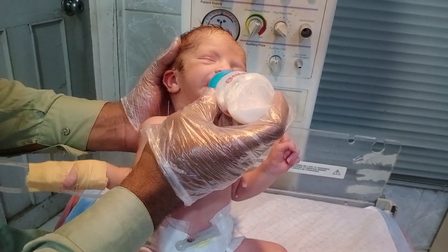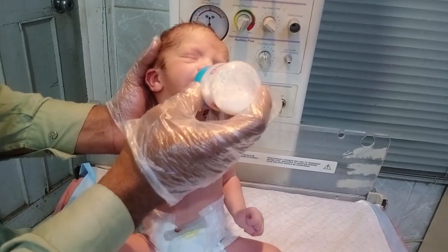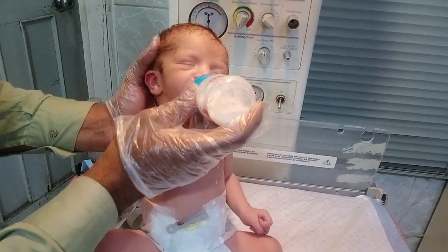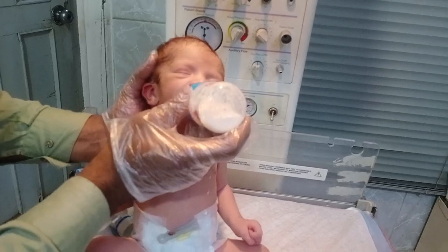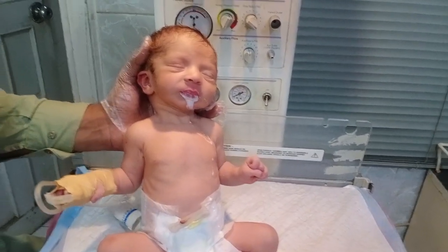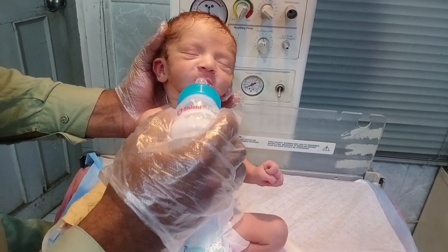This baby was given Ceftazidime injection and Amikacin injection. Ceftazidime is an antibiotic — its formula is ceftazidime — and Amikacin injection. We give injections to the newborn baby at 100 mg per kg. Look at the movement of his oral reflexes — his oral reflexes are working.